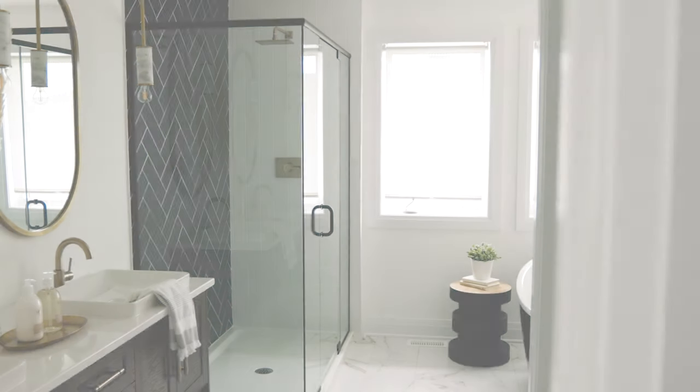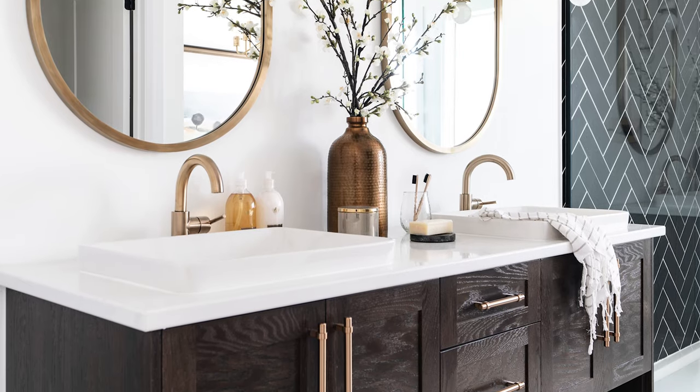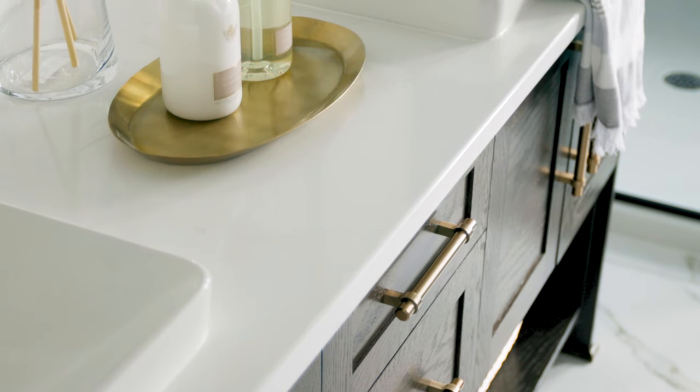Moving into the ensuite, the design process began with the vanity. Because we had done dark hardwood throughout the home, we wanted to do a dark vanity, which we hadn't really done before. We added a brass detail and were able to modernize it enough while still keeping it in harmony with the rest of the house.